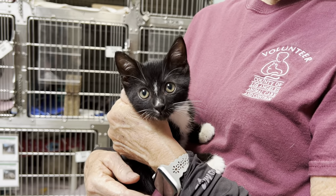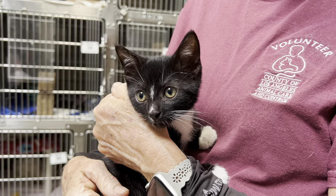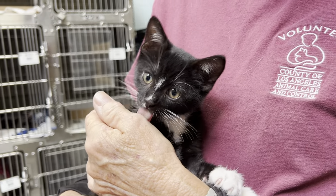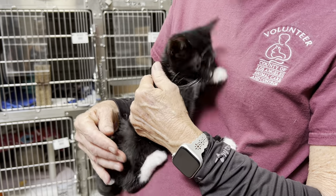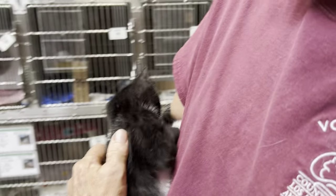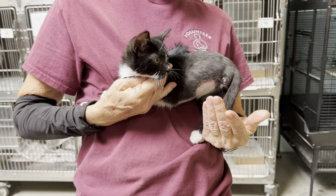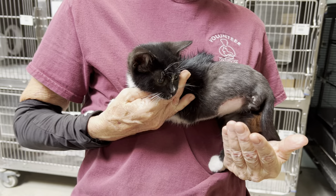I'd like to introduce you to Kennedy. Kennedy is a looks like two-month-old short-haired kitty cat. He is a special needs boy — he's a little tripod — but he does not let that slow him down whatsoever. He is super friendly, super playful, and he's gonna make somebody a really great little cat.